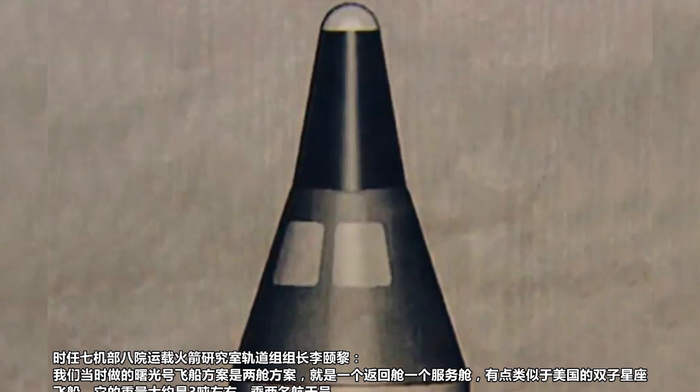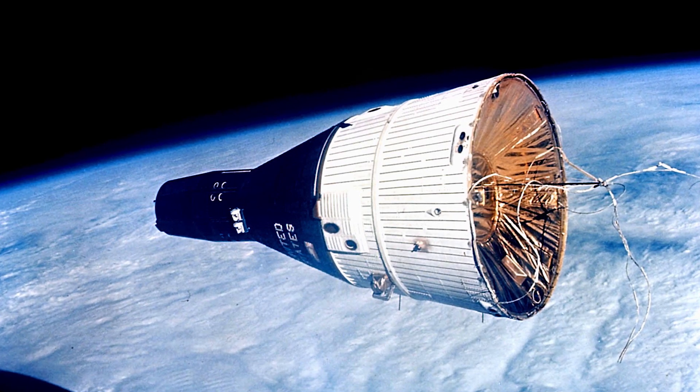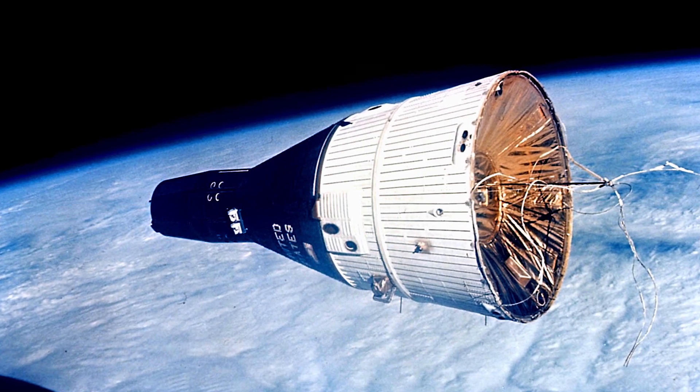The culmination of this initiative was the development of a crewed capsule kicked off in April 1971, called Project 714. This capsule was called the Shu Guang 1, which was reported to resemble the Gemini capsule but smaller and lighter, and would be launched onboard a Long March 2, which was at the time still in development.